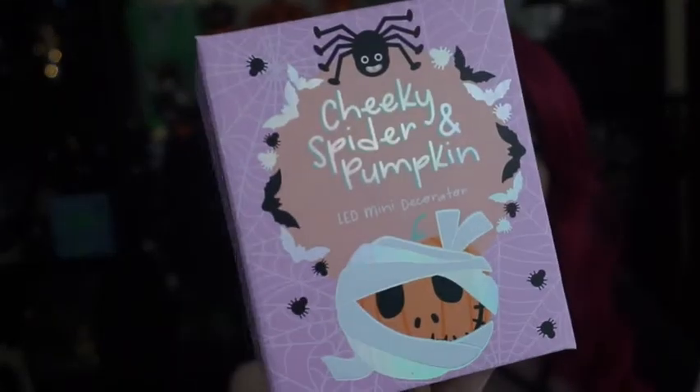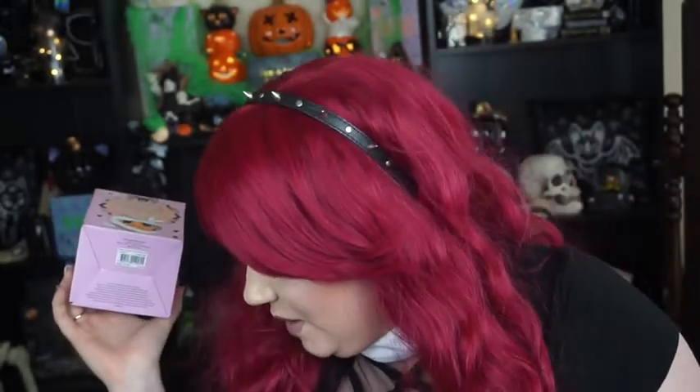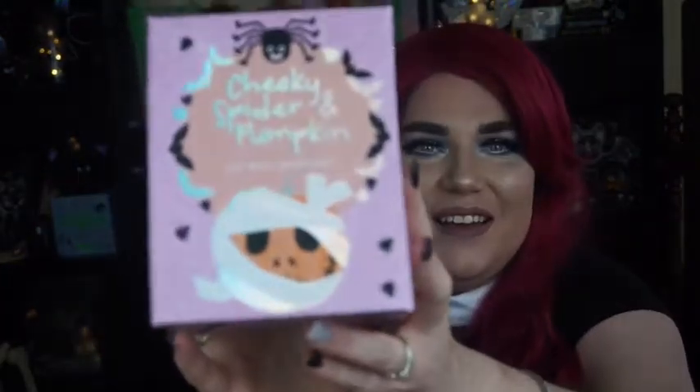The next one is the Cheeky Spider and Pumpkin LED Mini Decorator. They have a couple of smaller ones — last year I didn't get all of them, and I think I'm just going to buy the ones I want because my Halloween collection is going to get so much bigger over the years. The box says: 'Our Cheeky Spider and Pumpkin LED Mini Decorator are the cutest Halloween duo — this set features multi-color changing lights and will bring you spooky fun on your Halloween display.' The packaging is pale purple.